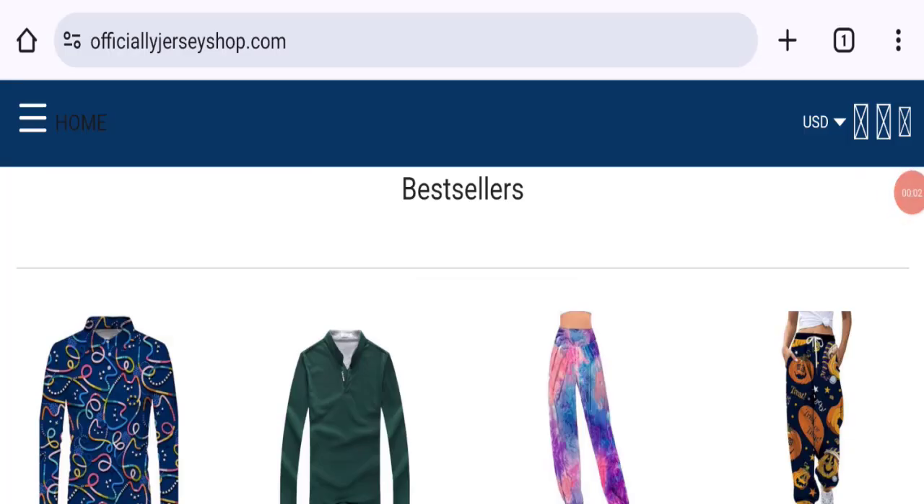Hi everyone, welcome to the new video on this channel. Today I am going to discuss about the topic Officially Jersey Shop reviews. In this video you will get to know all the legit checkpoints of this website. Let's discuss all the details so that you can decide whether this site is legit or a scam.